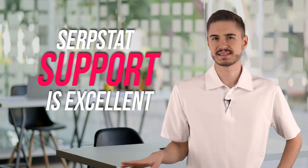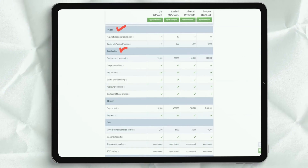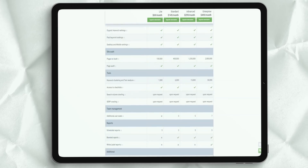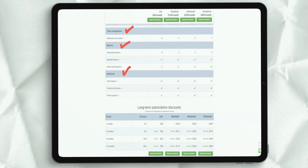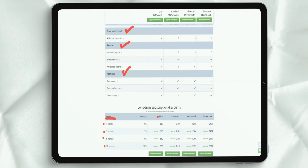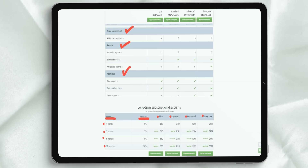SerpStat support is excellent. The platform has created SerpStat Academy, an online knowledge base and video library designed to help you get the most out of your SEO research. Paid users also get a dedicated customer support representative available via Skype and live chat to help with onboarding. The company offers ongoing support via live chat and email during standard business hours. Power users and corporate users can also request support when needed.